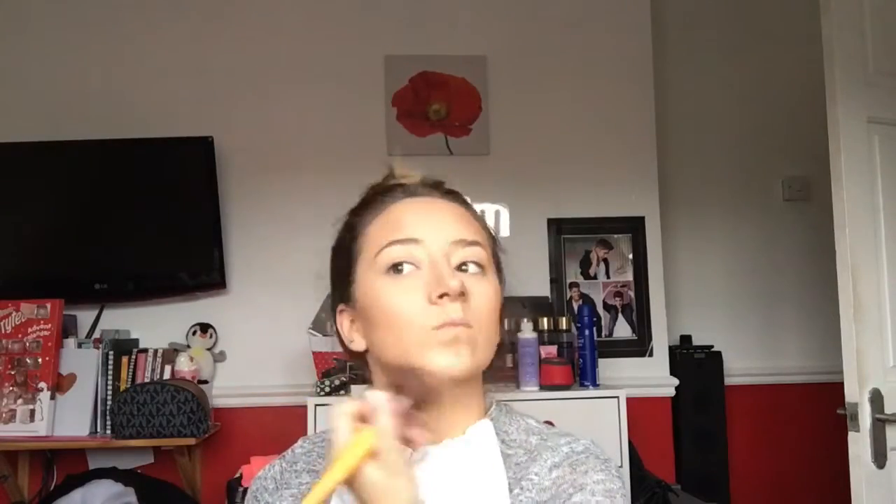It looks so funny when it's sped up — I wish I'd done my makeup this quick in real time! Just blending that down a bit, down my neck as well, because you want to look even — you don't want to have a pale neck.